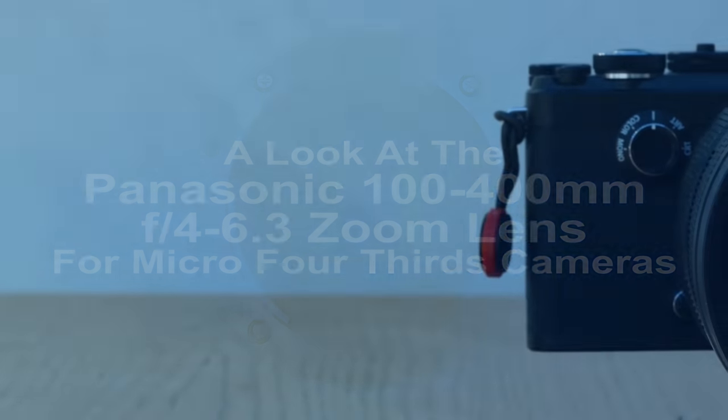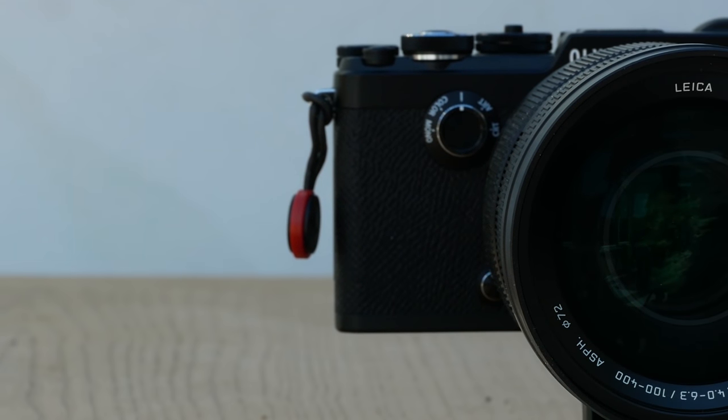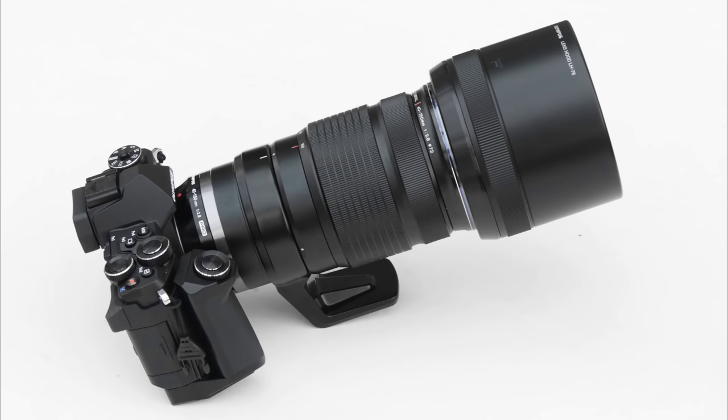Occasionally, Olympus or Panasonic throw up a lens that epitomises the Micro Four Thirds system's unique selling point: its balance of image quality and size. A great example is the Olympus 40-150mm f2.8. It could be made for APS-C or full frame cameras, but it would be impractically big, expensive, or both.